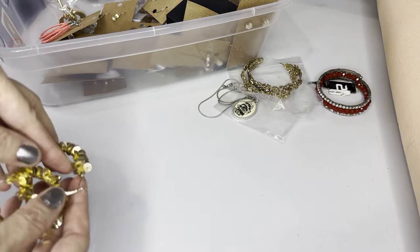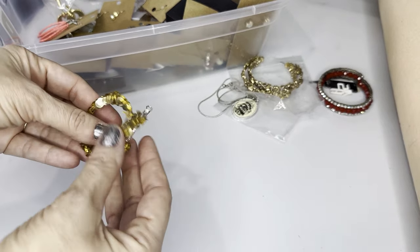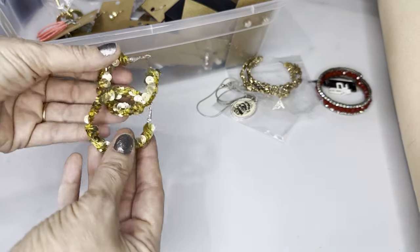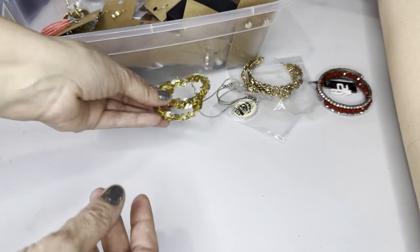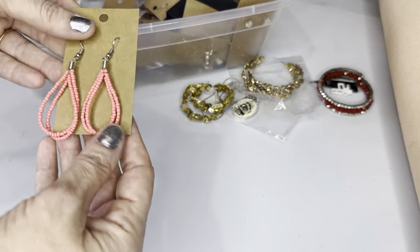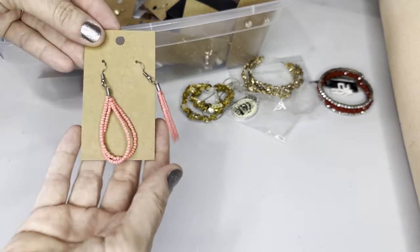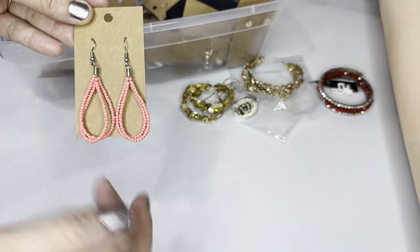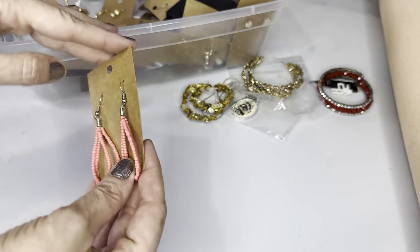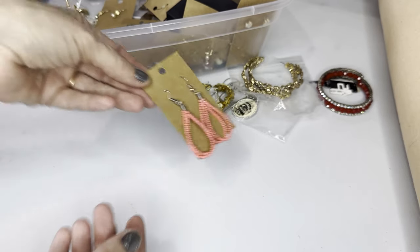Next, we have some sequin hoops. Lightweight, two inches. Next, we have some pink seed bead earrings, dangly, about two inches. These display cards are three inches, so it makes it easy to kind of guess what size the earrings are.